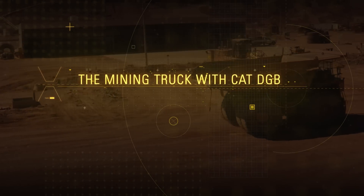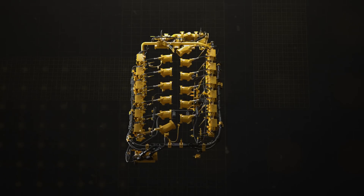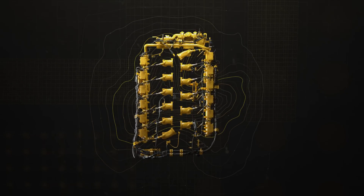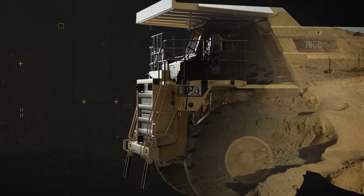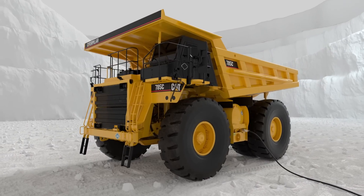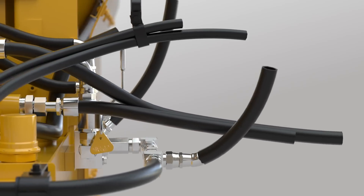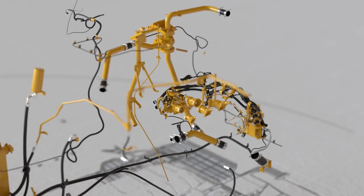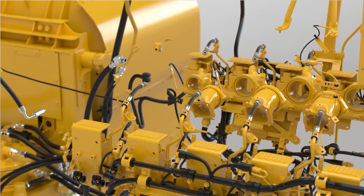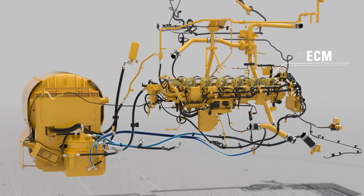Now to the mining truck, where we've installed Cat DGB. From equipment to service, Caterpillar and your dealer provide support at every stage of your project. Your properly trained personnel will fuel the LNG tank, located above the diesel tank. Before the fuel enters the engine, the LNG converts back to natural gas. While the truck operates, the ECM control automatically maximizes the use of the less expensive gas.